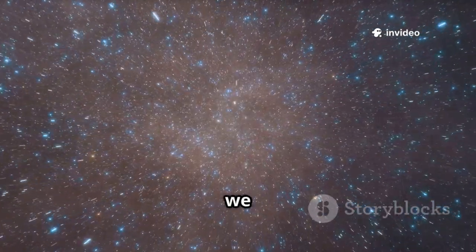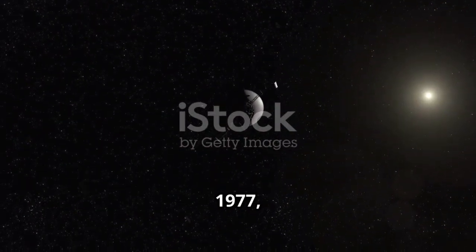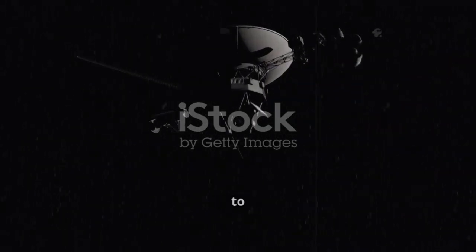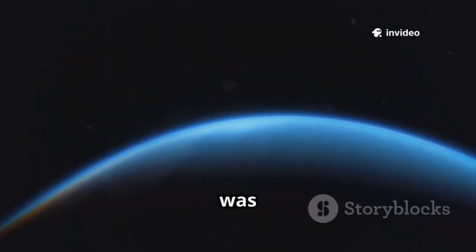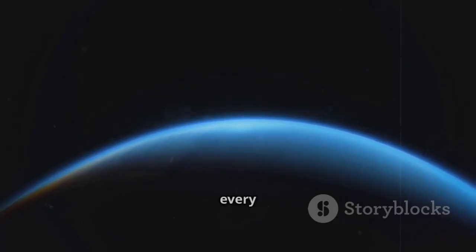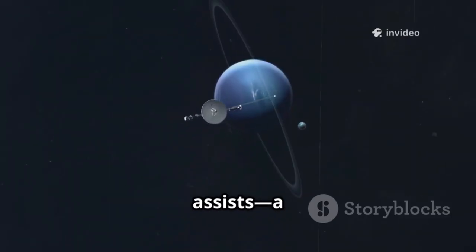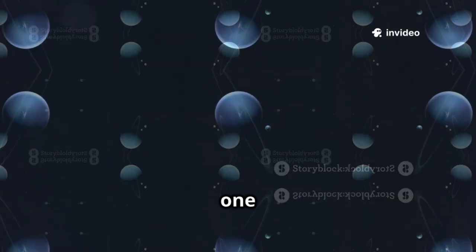Hello Space Explorers, today we dive into the incredible journey of Voyager 2. Launched in 1977, Voyager 2 is humanity's farthest traveled robot, sent to explore Jupiter, Saturn, Uranus, and Neptune. It was our first chance to see these distant worlds up close, using a rare planetary alignment that happens only once every 176 years. This alignment let Voyager 2 use gravity assists — a cosmic slingshot — to visit all four giants in one mission.